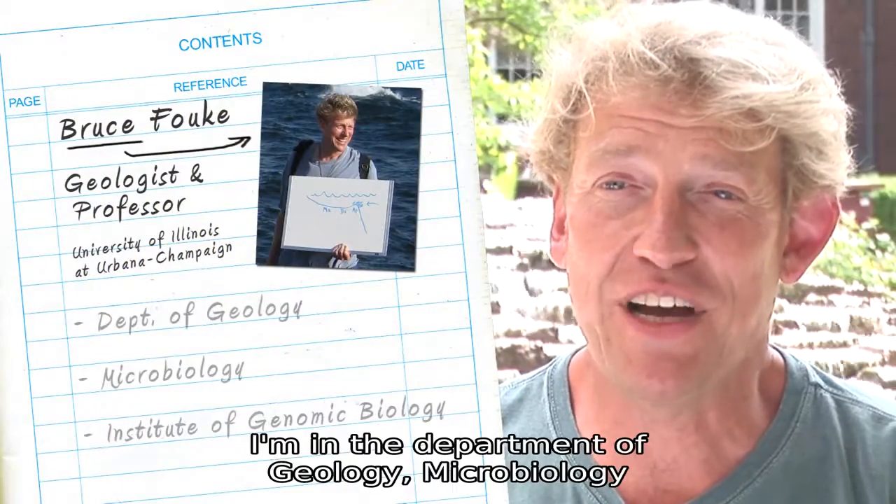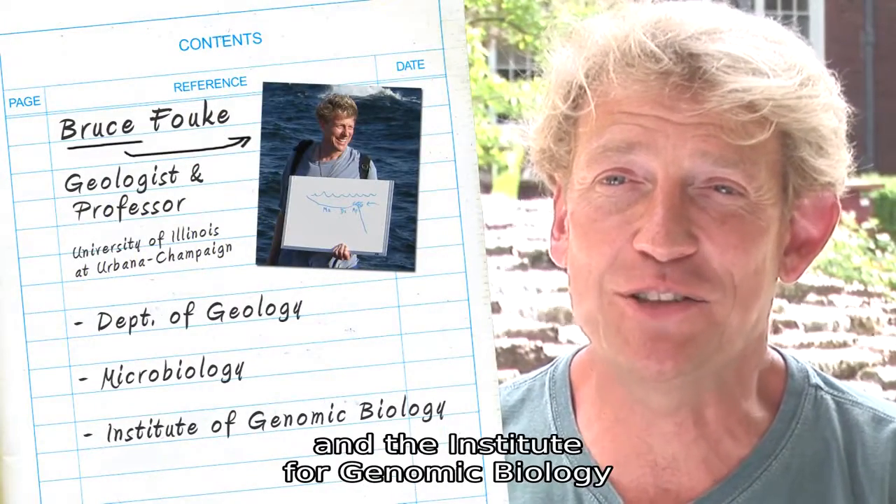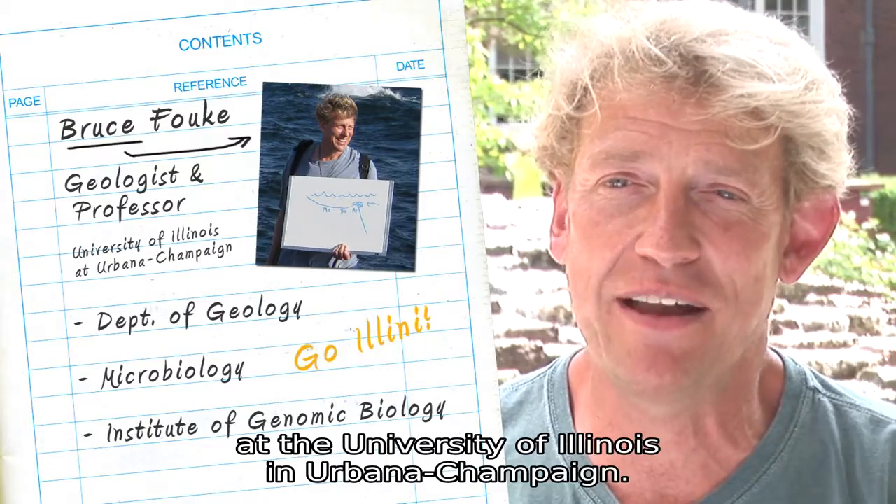I'm Bruce Fauke. I'm in the Department of Geology, Microbiology, and the Institute for Genomic Biology at the University of Illinois in Urbana-Champaign.